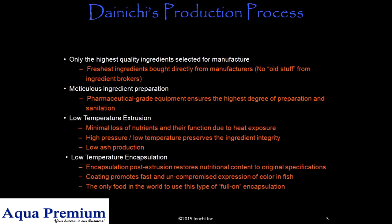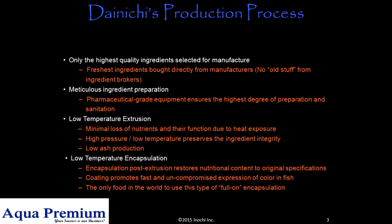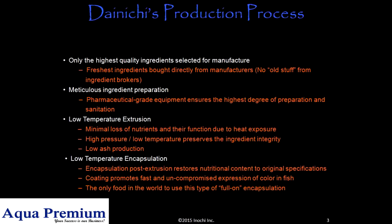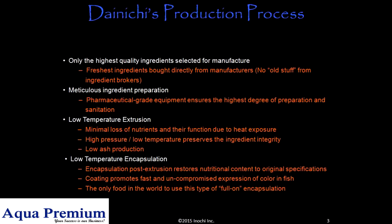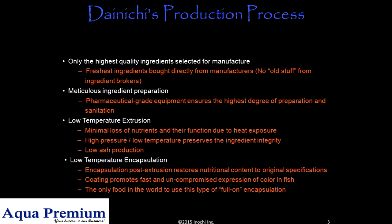Only the highest quality ingredients are selected for manufacture. Precious ingredients are bought directly from manufacturers — no old stock from ingredient brokers. Meticulous ingredient preparation.